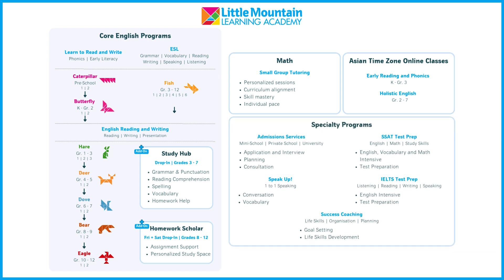Finding the right programs for your child can be challenging, but we're here to help you make the best choices. Get in touch with us to learn more about how Little Mountain can support your child's educational journey. We're looking forward to welcoming you to our community.